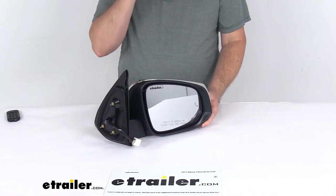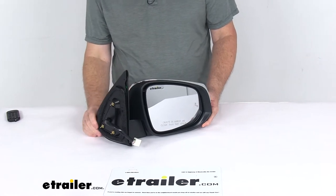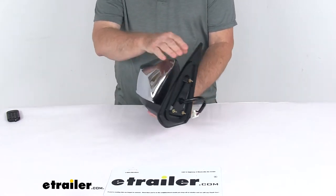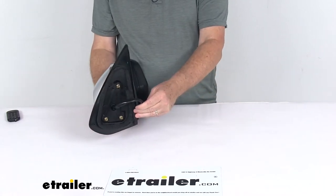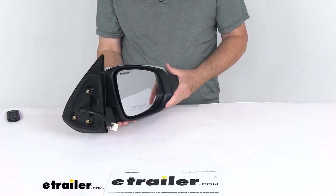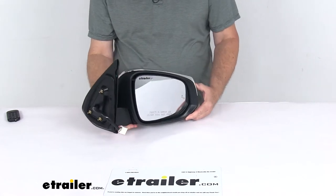This side view mirror is a direct replacement for your passenger side factory mirror. You can see it is modeled after the manufacturer's original look and fit. It offers power remote capability, so you can adjust the mirror face position with the factory power controls inside your vehicle.